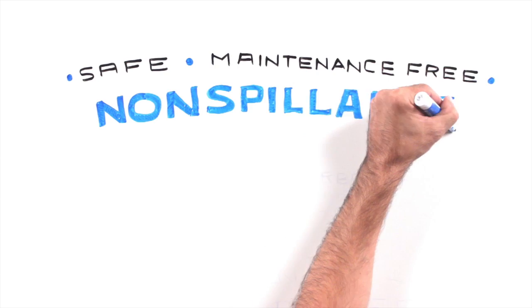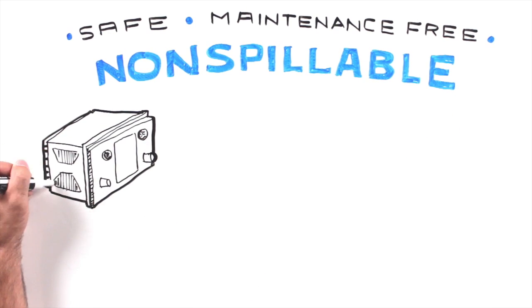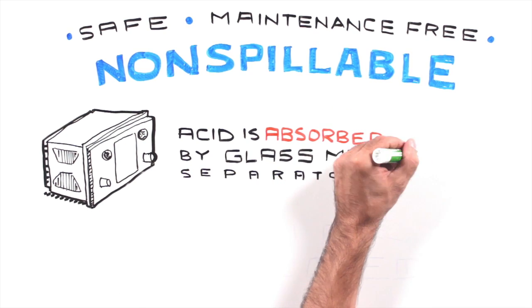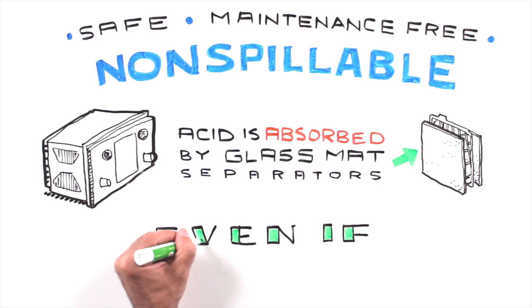Safe, non-spillable, and maintenance-free. Unlike flooded batteries with reservoirs of acid, the acid in an AGM battery is absorbed by the glass mat separators. AGM batteries are safer and non-spillable, even if the case is cracked.